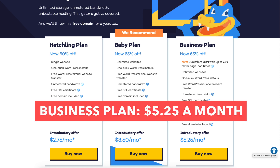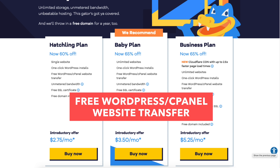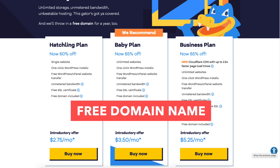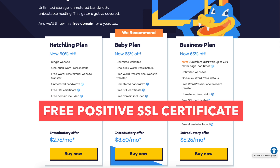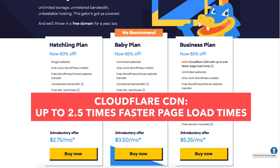The business plan you can get for as low as $5.25 a month and comes with everything the baby plan includes, plus three additional features: a free upgrade to a positive SSL certificate, a free dedicated IP, free SEO tools, and a Cloudflare CDN with up to 2.5 times faster page load times.